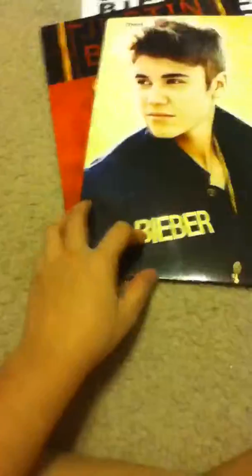Then my folders — I have this one and this one, as you can see they're all kind of the same. Next year I'm probably not going to get Justin stuff, so this is probably the last year, because I'm going into eighth grade right now and then I'll be going into high school.